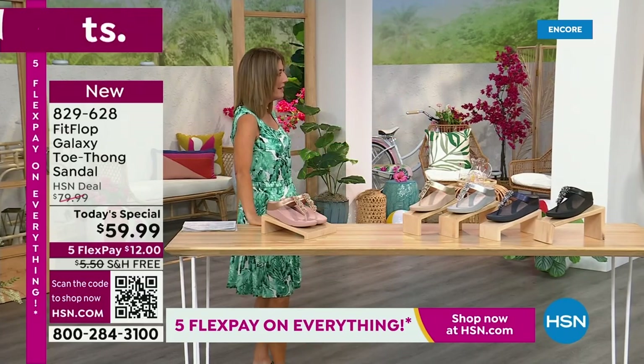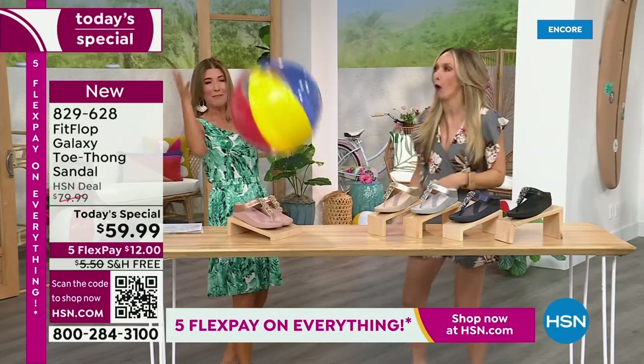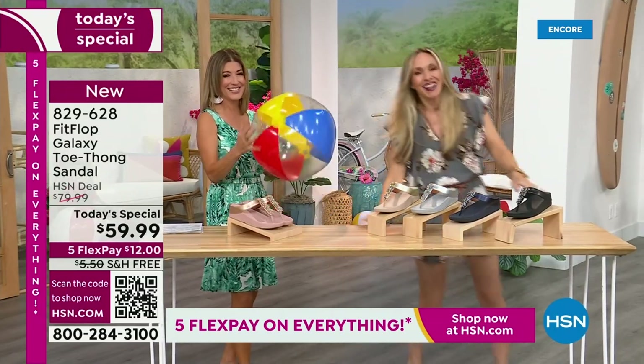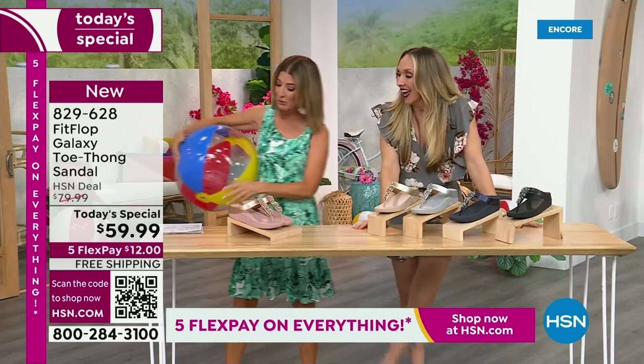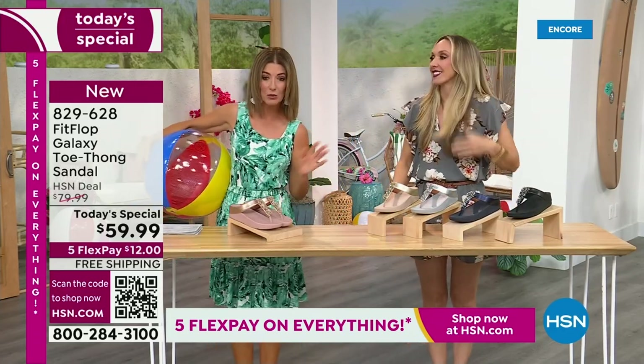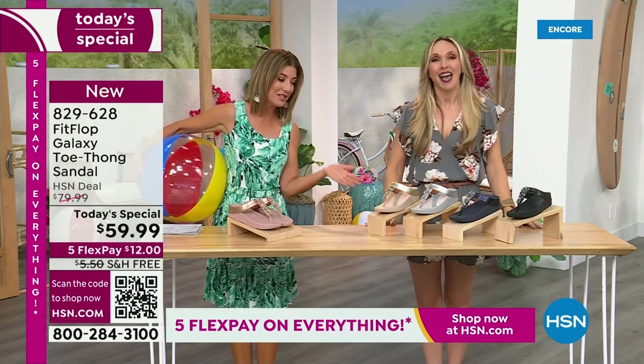Are you going to kick a beach ball with me? Well, I think you dropped this, so I thought I would bring it back. It's our Summer Host Faves here at HSN. We are having a lot of fun. We're going to talk about the sizing real quick, because you do not want to miss a Fit Flop day here at HSN.